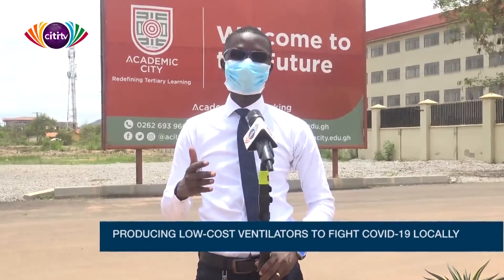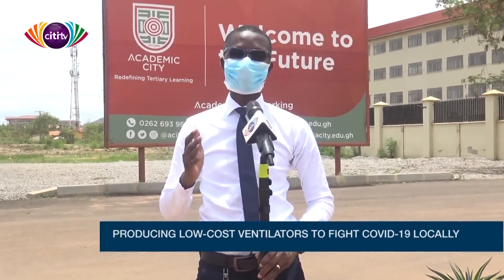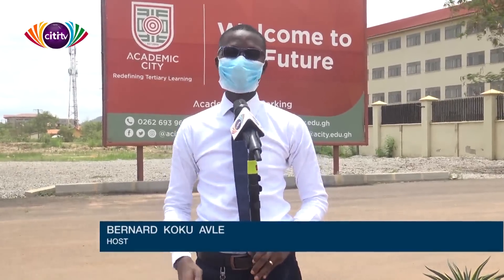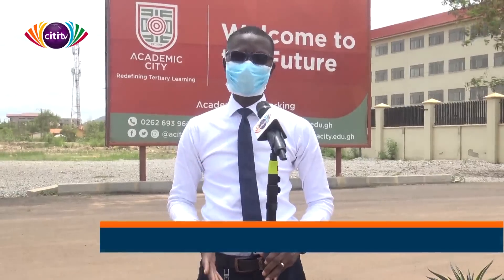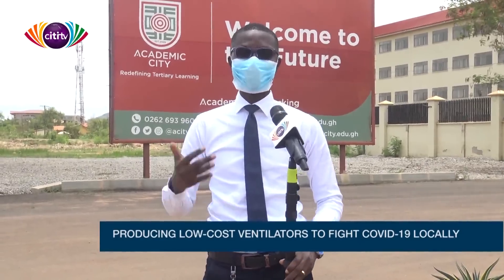Ghana needs ventilators to help in critical care for people who have COVID-19. As we speak, there are four people in ICUs. We know that in Ghana there are about 67 ventilators. I've come here to Academic City to speak to a professor who says he can build low-cost ventilators to help in our COVID-19 fight.